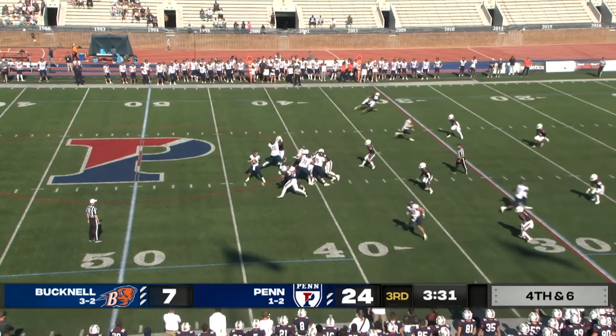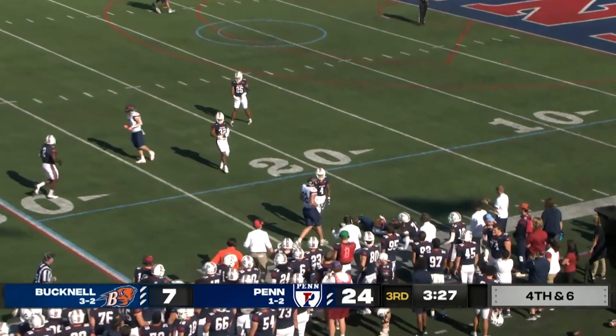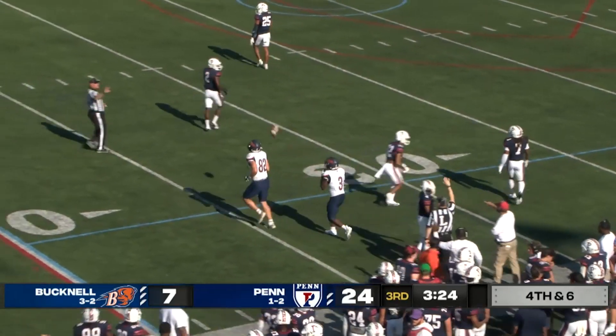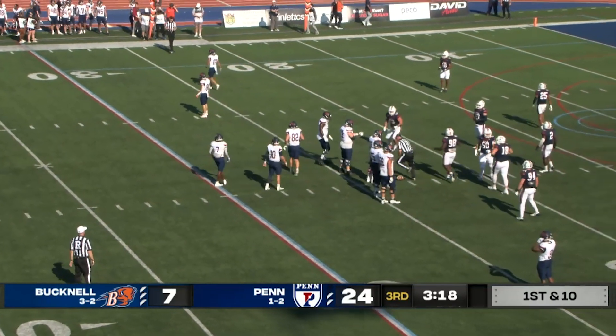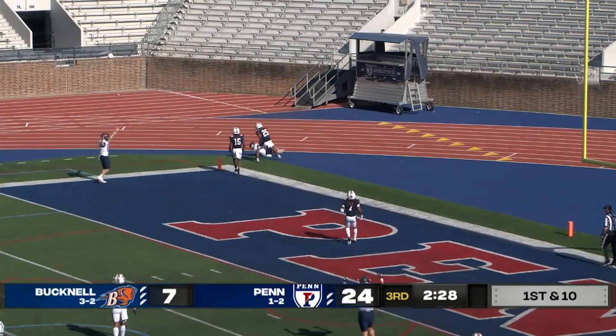Rucker under pressure, steps up, throws it — it's going to be complete! Complete! First attempt — Bison. Josh Gary comes up big again. He moves the sticks at the Penn 23. Boy, Josh has been so good on third down, just love that big strong body, sure-handed.